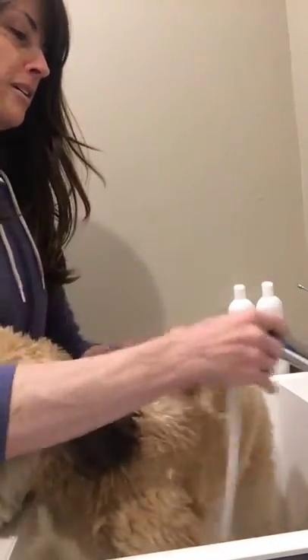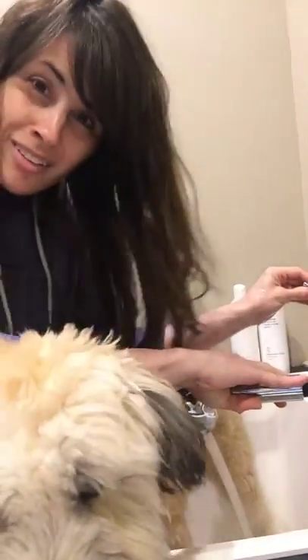Oh Butch, calm down, calm down, back, back, back. It's okay buddy. You can see how exciting this is to give a Wheaten Terrier a bath — he's a Wheaten Terrier.